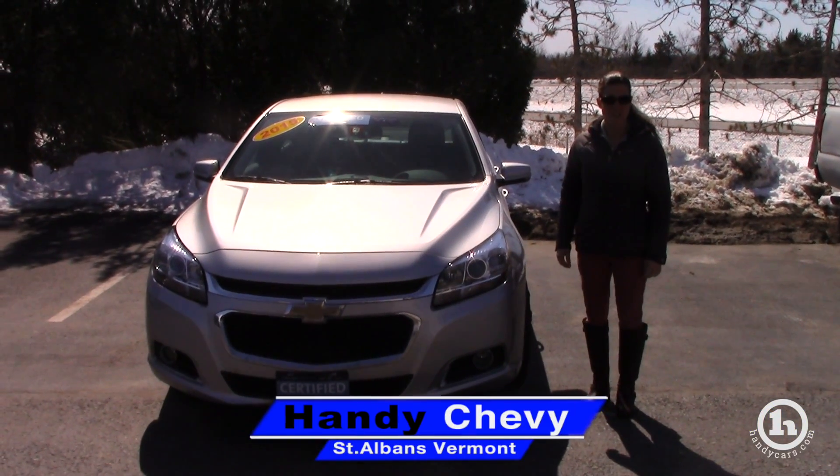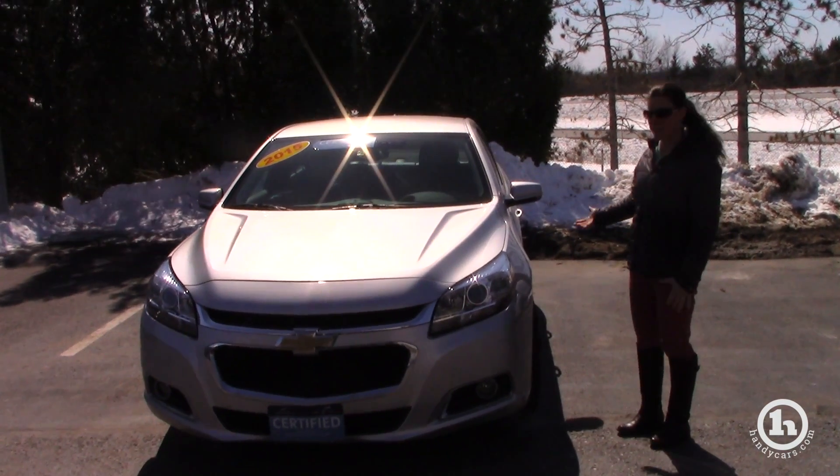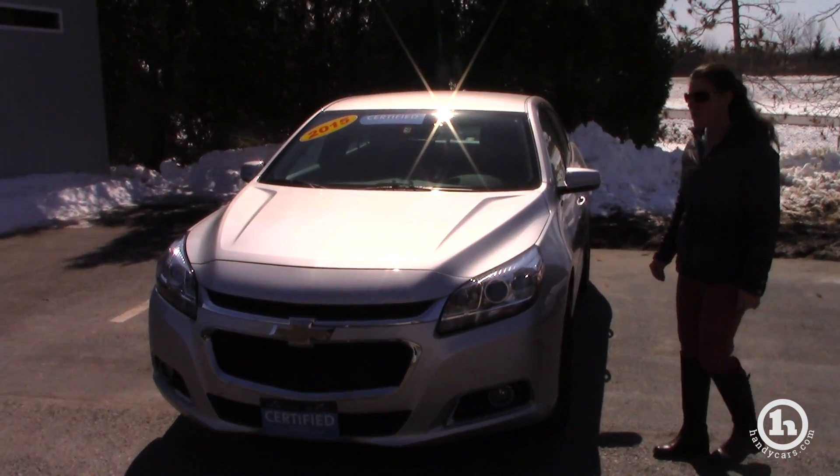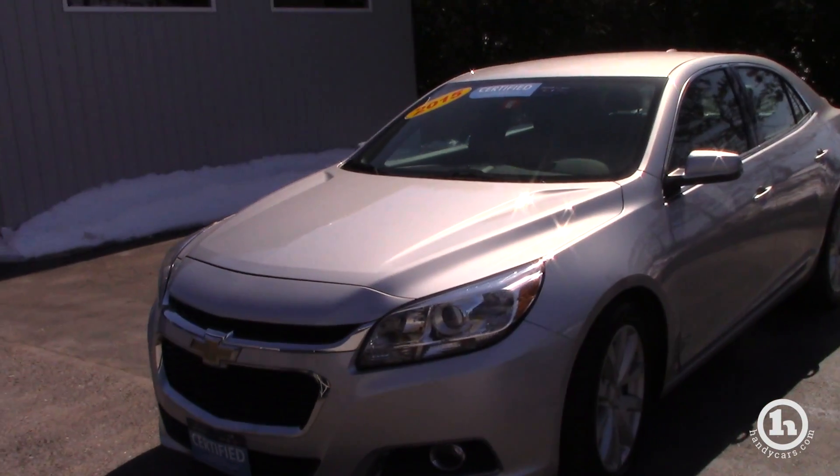Hi Keith, this is Christine over at Handy Chevy in St. Albans. Thank you for your inquiry. We have found a 2015 certified Chevy Malibu that is exactly in your price range with just under 55,000 miles.